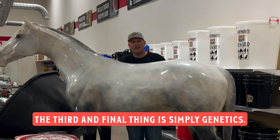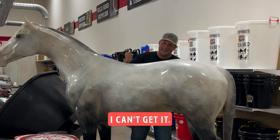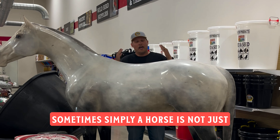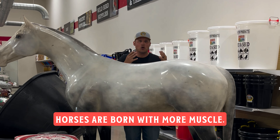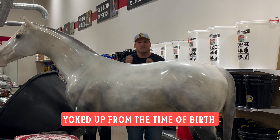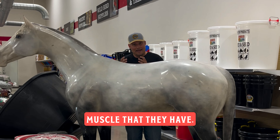The third and final thing is simply genetics. I know this is sad to say, but so many people will say they've been working on their horse's top line for three years and can't get it — they're exercising, they're feeding right. Sometimes a horse is simply not genetically disposed to having a great top line. We see this in the halter industry. Horses are born with more muscle; there are these little horses that are just yoked up from the time of birth. Genetics play a huge part in the way that horses look and the amount of muscle that they have.